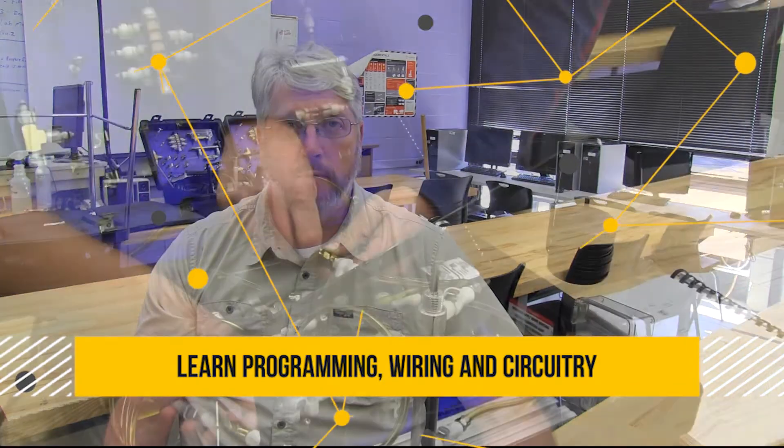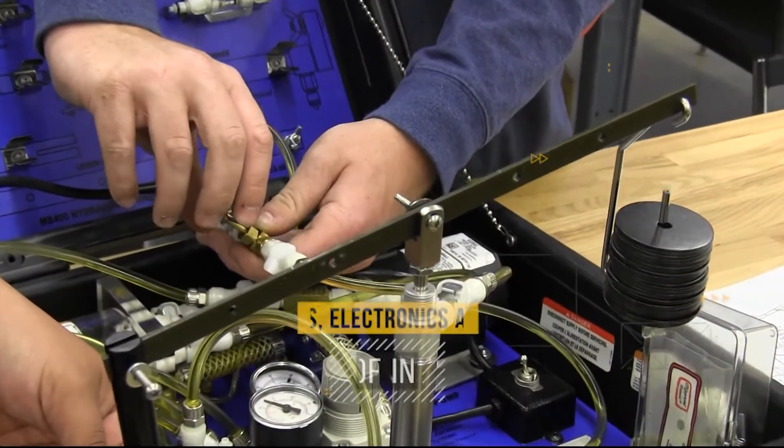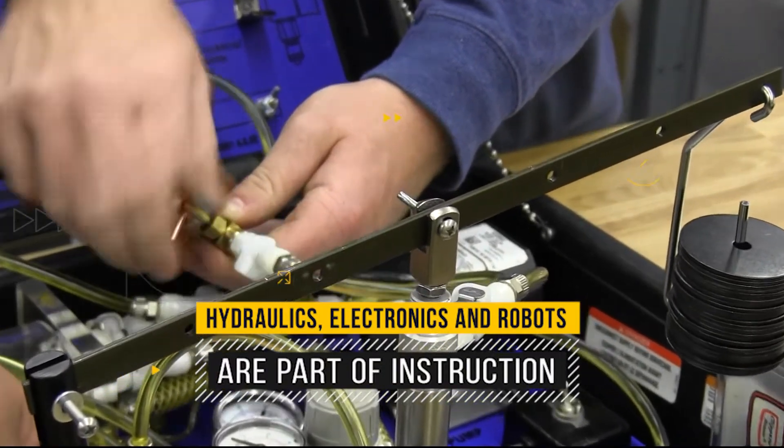The Industrial Hydraulics Certificate Program at Central Carolina Community College offers students the opportunity to use hands-on trainers, software simulation, and textbook instruction.